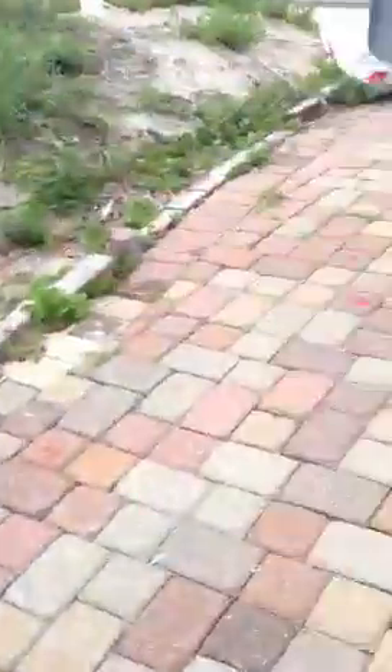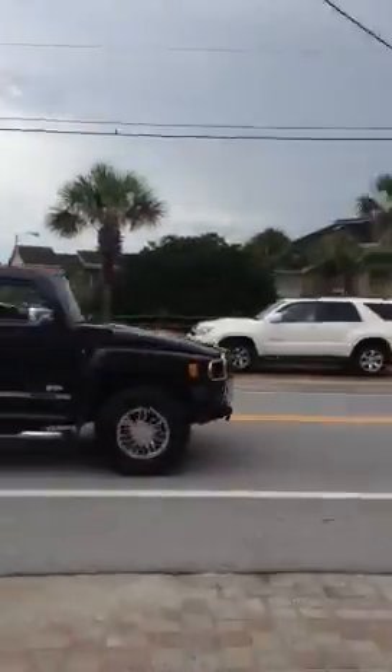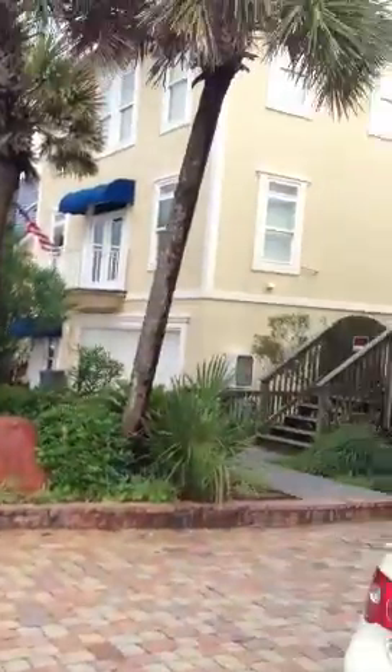Here is 1495 Scenic Gulf Drive. You can see that there is public parking right here across the street. It's honestly not that bad — it's really nice here.